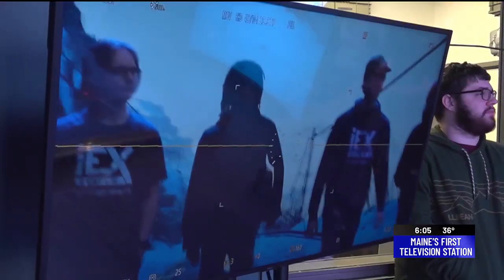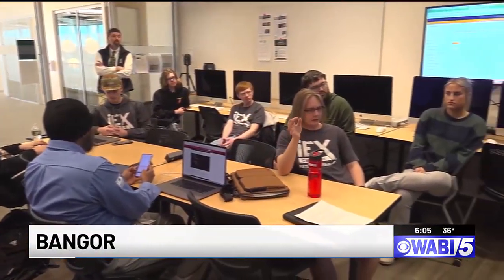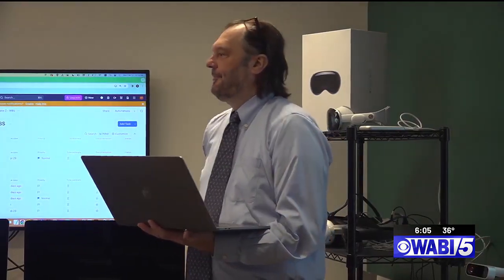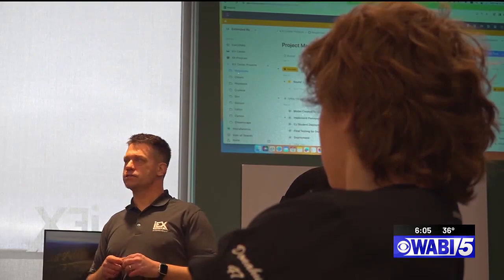Sometimes people ask me, what can you do with extended reality? That's like asking, what can you do with a computer? From entertainment to manufacturing, health care to criminal justice, extended reality, or XR, is used across nearly every industry. XR is a powerful computing tool that uses a three-dimensional experience to blend the digital world with our physical surroundings. You're immersed in that space and you can interact with things in that space, and so it makes a more natural relationship between humans and computers.